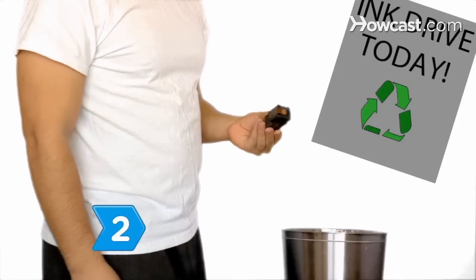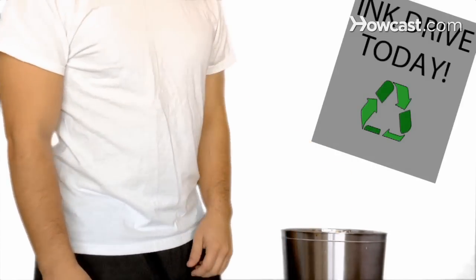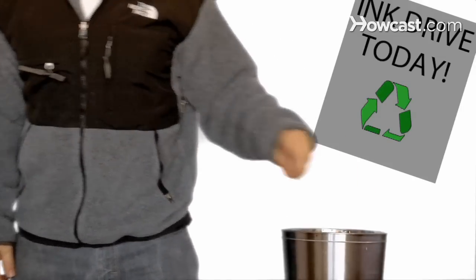Step 2. Get cash for recycling used ink cartridges, or turn them in at office supply retailers for discounts on other goods. Think big and organize a school, charity, or church fundraiser to collect the cartridges.